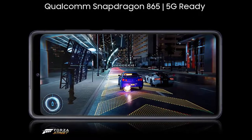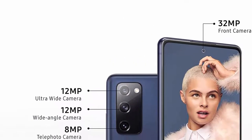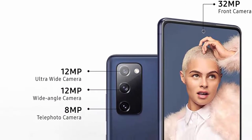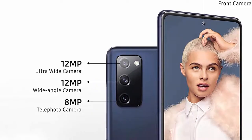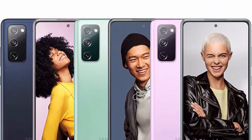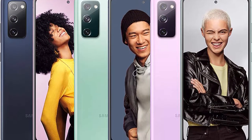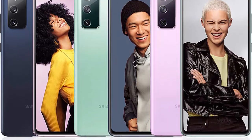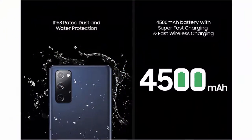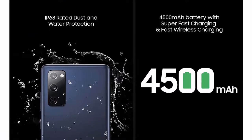Pro Grade Camera: the same Pro Grade Triple Lens S20 Camera, now available in FE. Three cameras on the rear let you snapshot moments in your own way. 30x Space Zoom lets you zoom in close from afar or magnify nearby details. Night Mode uses bigger pixels and enhanced camera AI so the rear camera adjusts to pull in light even when it's dark, and Single Take AI lets one tap of the screen capture multiple images and videos all at once.